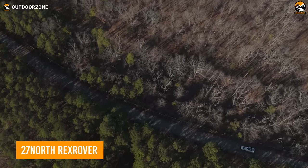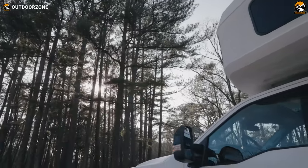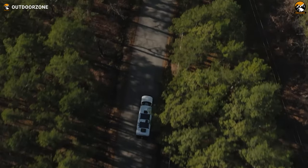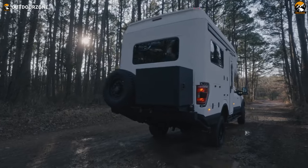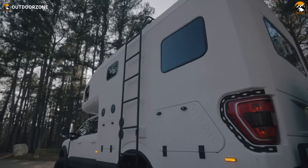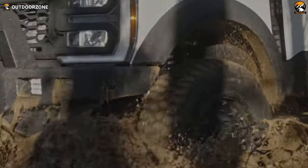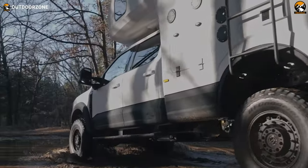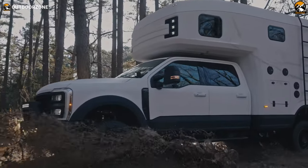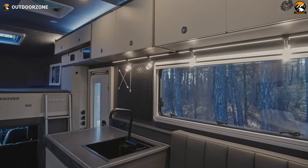Rexrover is an off-road expedition vehicle built by the company 27 North. It is a custom-built all-terrain vehicle designed to handle the most challenging off-road conditions. The Rexrover is made on a Ford F-150 Super Cab 4x4 chassis, providing a sturdy and reliable platform for the vehicle. Its exterior is rugged and durable, with a custom-built steel frame and an armored body that can withstand the toughest conditions. The vehicle also comes with a range of additional features, such as a built-in winch and LED lighting, making it a perfect vehicle for long-distance expeditions. Inside, the Rexrover offers a spacious and comfortable interior with a full kitchen, bathroom, and sleeping quarters.